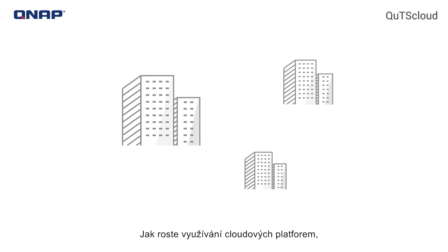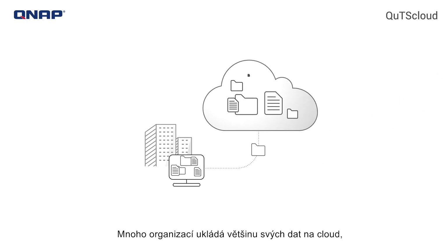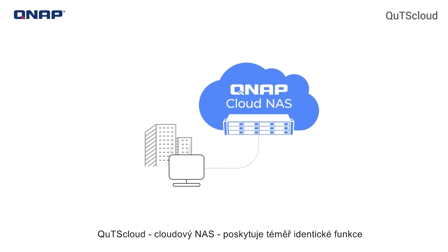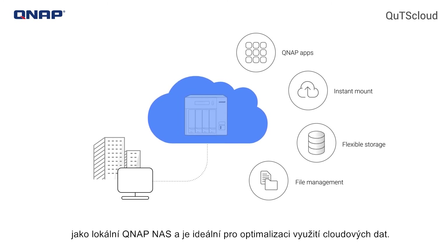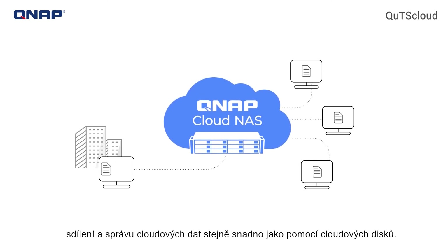As the use of cloud platforms grows, most IT infrastructure is shifting towards a hybrid structure. Many organizations store most of their data on the cloud but lack a good management system to capitalize on their digital assets. QTS Cloud, the cloud-based NAS, provides near-identical functionality to an on-premises QNAP NAS for optimizing cloud data usage, with in-depth file management to streamline accessing, sharing, and managing cloud-based data as easily as using cloud drives.